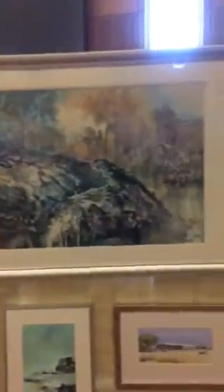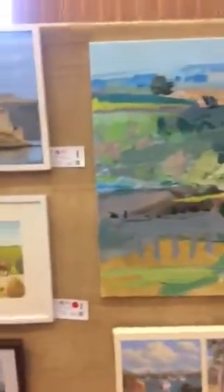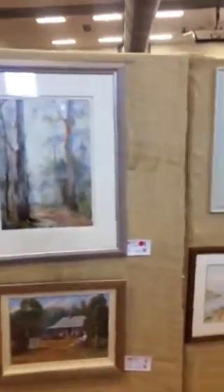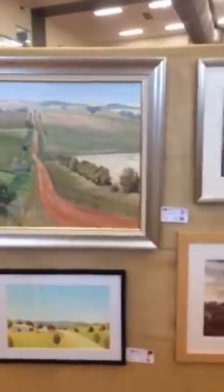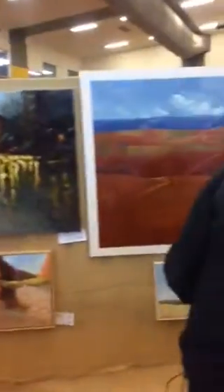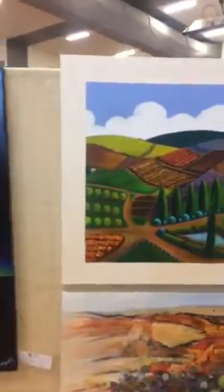Another familiar artist — I'm hopeless with names but their work's familiar. We know who they are. Lots of landscapes. That's interesting — that's one of those colourful ones, something similar to all the show.